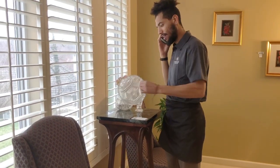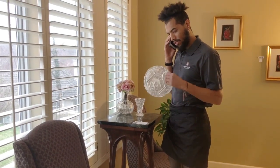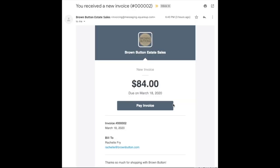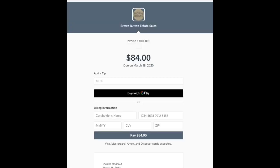They will shop for the items you are interested in, let you know if an item has already sold, and answer any questions you may have about condition or size. Once your selections are finalized, they will send you an invoice to be paid immediately.